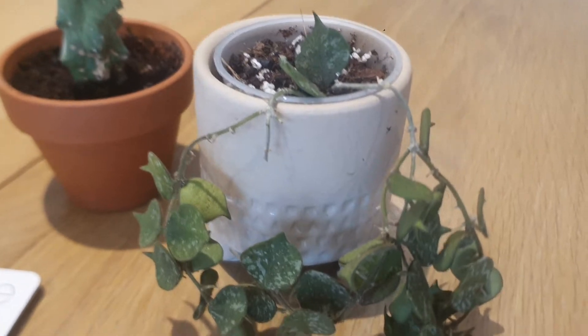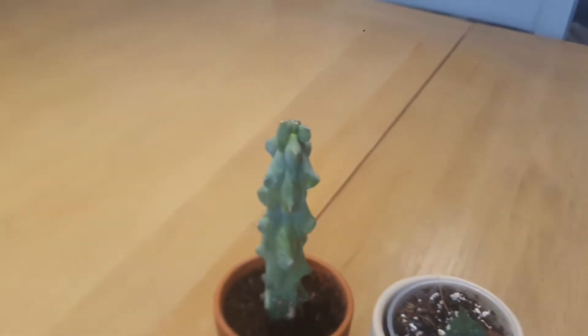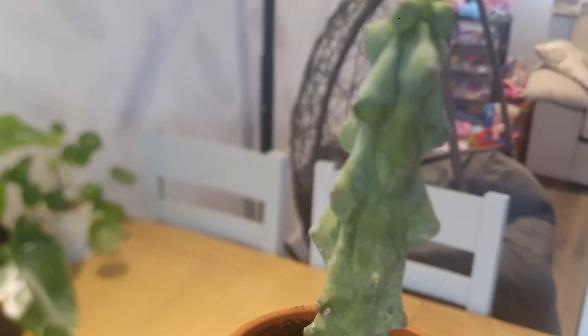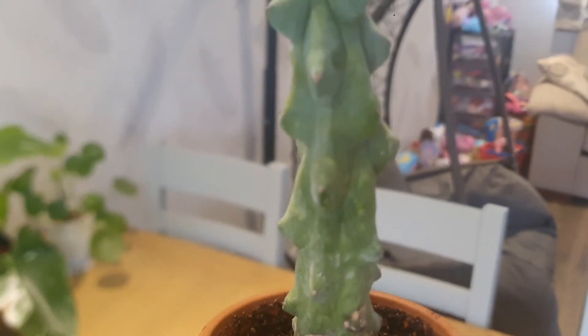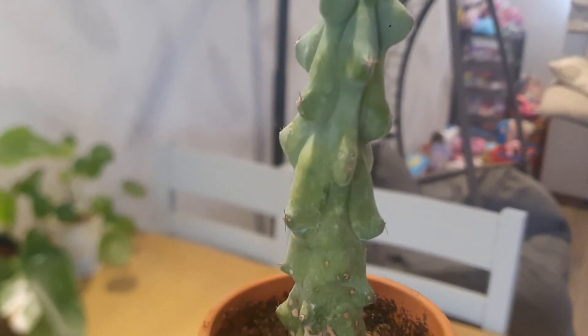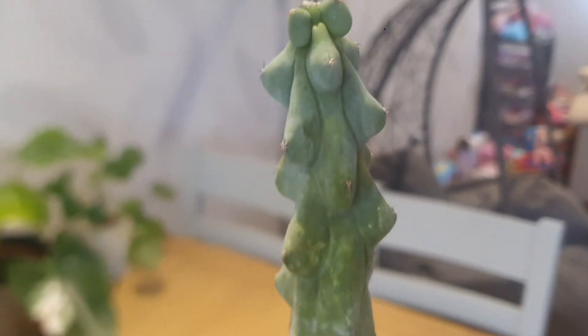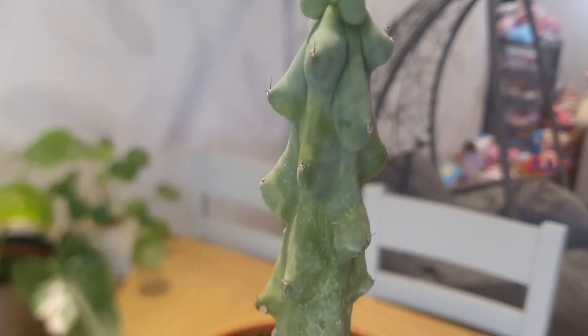I also have a haul for you. I have a Hoya Cortisi, and because of my dark side I decided to purchase a booby cactus. So this is Hoya Cortisi — really, really happy about this Hoya. I finally bought it on eBay from a private seller. It wasn't expensive whatsoever — 10 pounds. I'm really, really happy. I know it has a very long name so I'm not going to try to pronounce it.